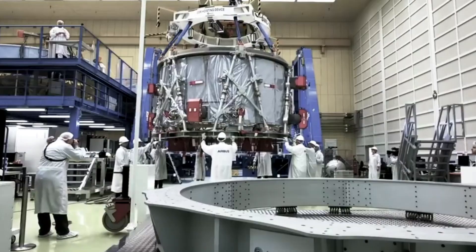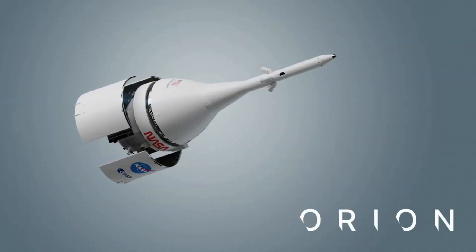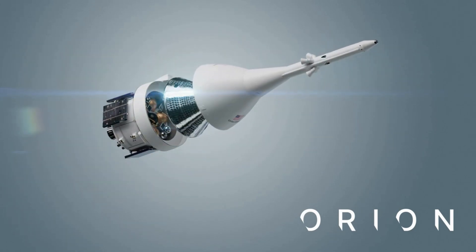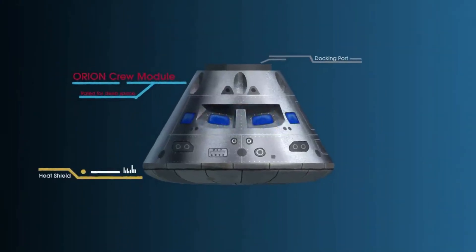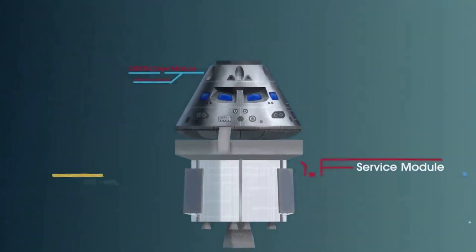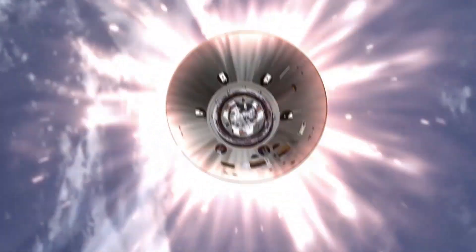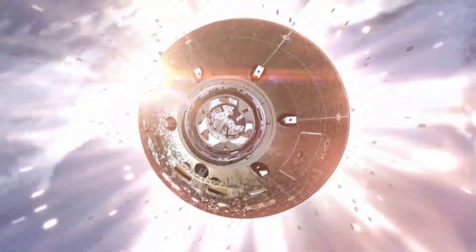Powering on Orion allows teams to begin verifying power and data can be routed to every aspect of the capsule. More specifically, this capsule will carry astronauts on a trip around the Moon during the first crewed Artemis mission and help set the stage for future lunar landing missions through Artemis. With initial power-on complete, the crew module will undergo a three-part test over several months, which includes applying power to each of the eight power and data units that help provide communication between Orion's flight computers and its components. In addition, teams will begin installing the forward bay cover, which protects the top part of the crew module as the capsule blazes back through Earth's atmosphere at speeds of up to 25,000 miles per hour at the end of its mission.